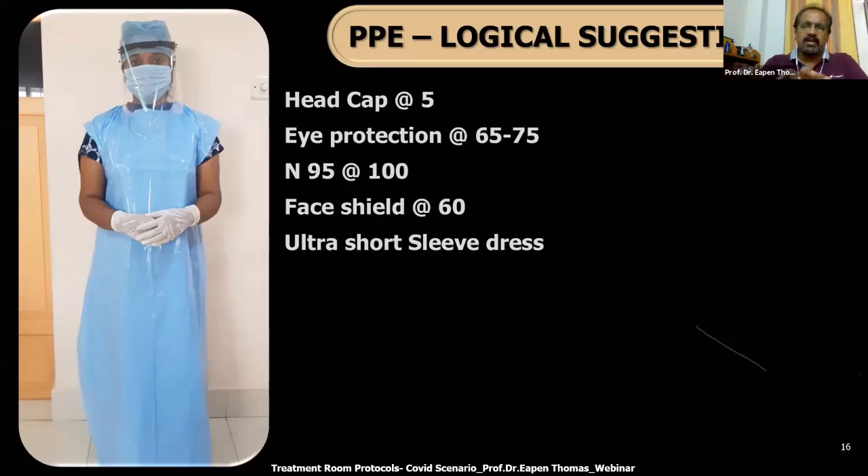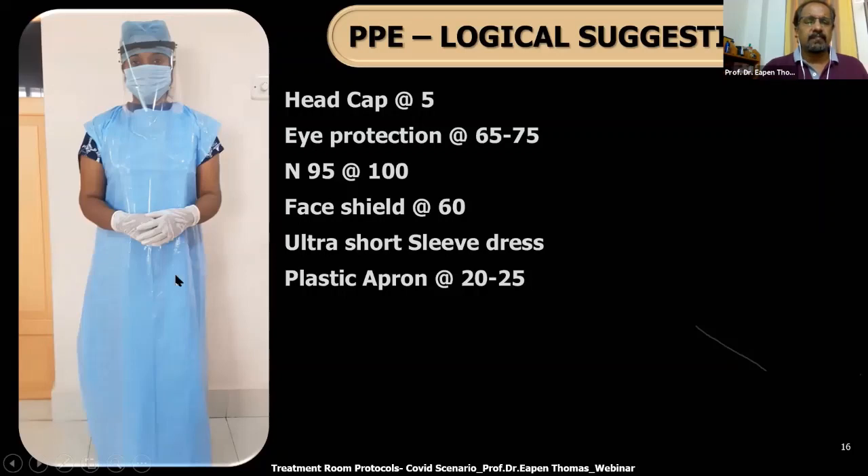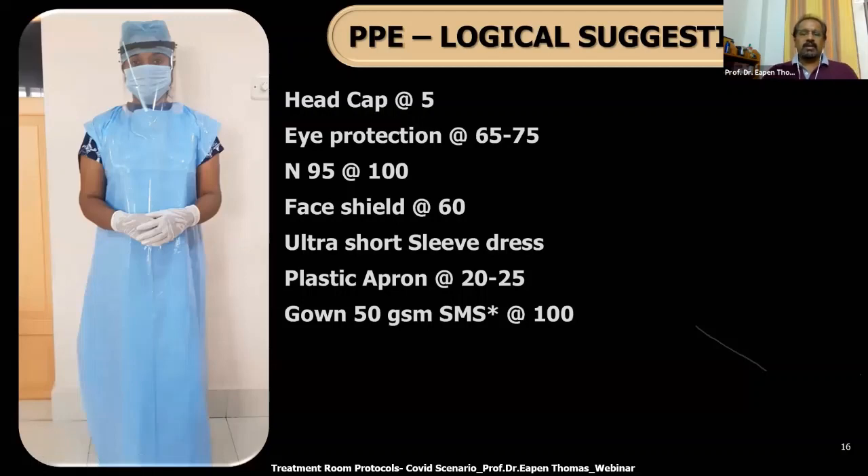Another option is to wear a regular full-sleeve gown and wear the sleeveless gown on top of that — that is also possible. On top of the regular gown, add a simple plastic apron so it covers the front area and doesn't get soiled too much. The regular gown I'm talking about is a full-sleeve gown extending to the elbow, not a coverall — it's a 50 GSM SMS material gown. You can get a sterile one for 100 rupees.